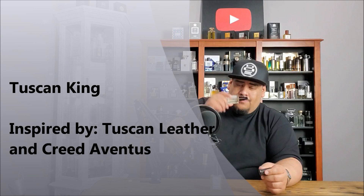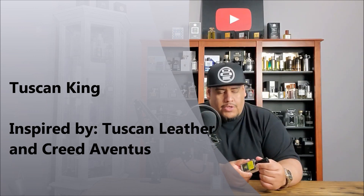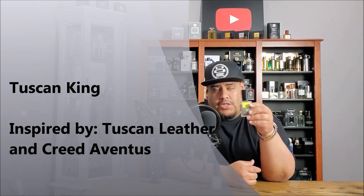Next up, Tuscan King. This one doesn't really need much introduction — Tuscan Leather, Aventus. So you get the leather, the raspberry, the pineapple, the birch. It literally just smells like the two of those combined. Awesome work fragrance that I've worn a couple of times. Lasts all day, smells amazing, gets you compliments. Can't complain.